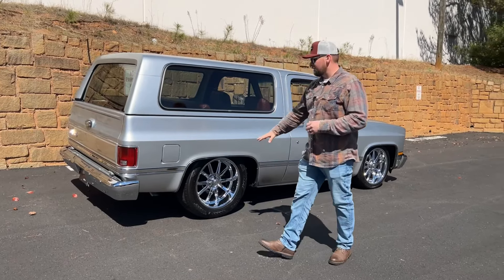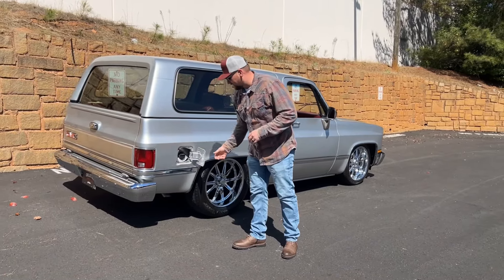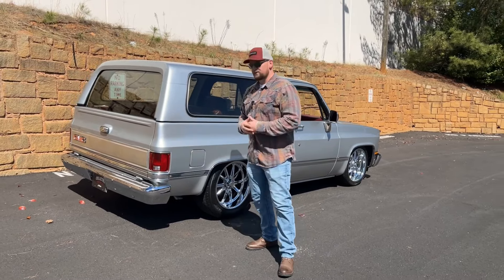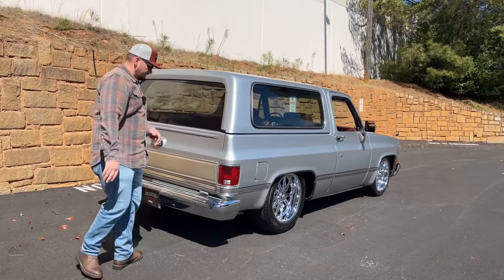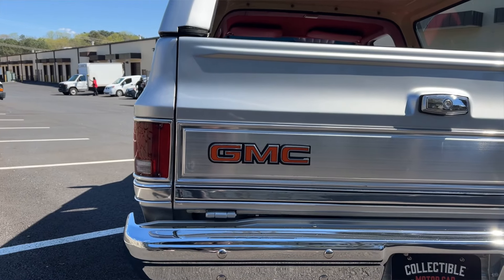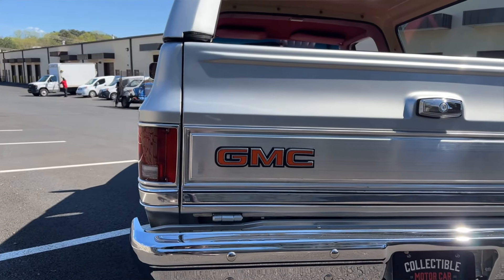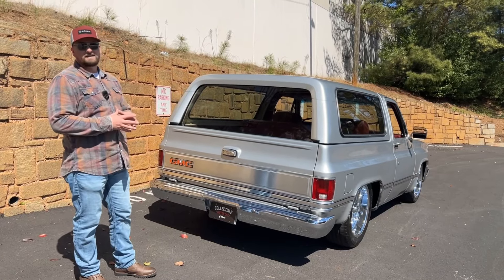Out back you have a US Mag chrome wheel as well, and your gas cap is nice and clean — you can just tell this truck was restored very nicely. Working around the back, the tail lights are in great condition. You have that GMC trim piece across the back of the tailgate in great condition, and the chrome looks amazing.